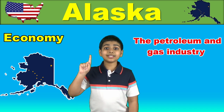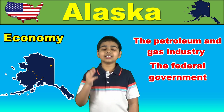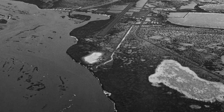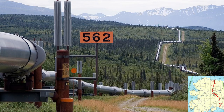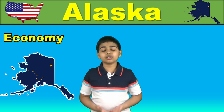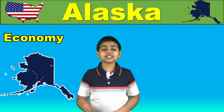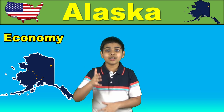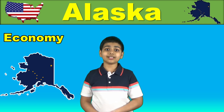Alaska's economy is primarily dependent on three sectors: the petroleum and gas industry, the federal government, and the industries and service sector. The 1968 discovery of oil at Prudhoe Bay and the 1977 completion of the Trans-Alaska Pipeline System led to an oil boom. Owing to royalty revenues from oil which funded large state budgets since 1980, Alaska repealed its state income tax entirely. The US federal government provides over 130,000 jobs in Alaska through its offices and armed forces bases, and federal subsidies also play an important role.